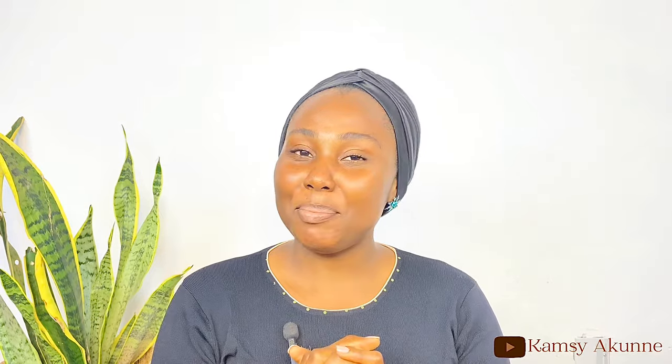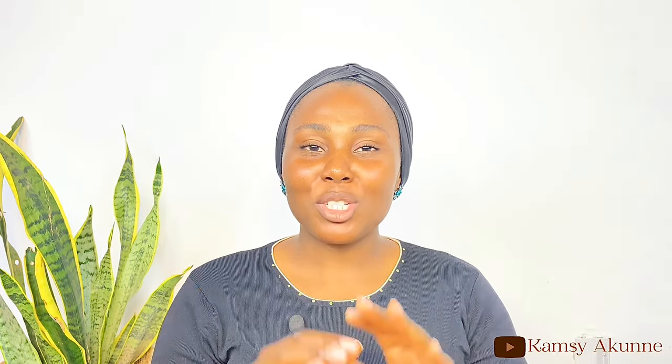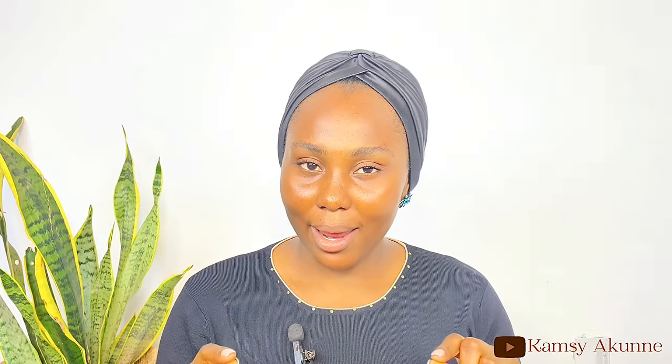Hi guys, welcome back to my YouTube channel. If you're new here, my name is Akuna Kamsi and I'm a content creator based in Abuja. If you're not new here, you're very much welcome back to the channel.